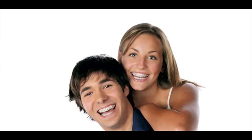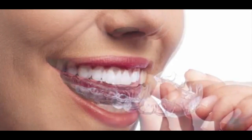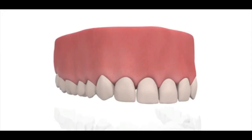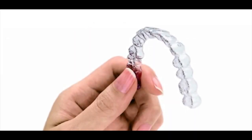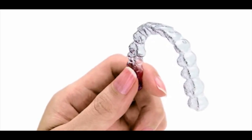Invisalign was first used in 2000 and is specially designed to be invisible. The aligner trays used here are made of smooth, BPA-free clear plastic which is comfortable to use. The trays are placed over the teeth to gently move them. To create an exact 3D image of your teeth, the orthodontist uses x-rays, pictures, and impressions, which also help arrange the aligner trays carefully.